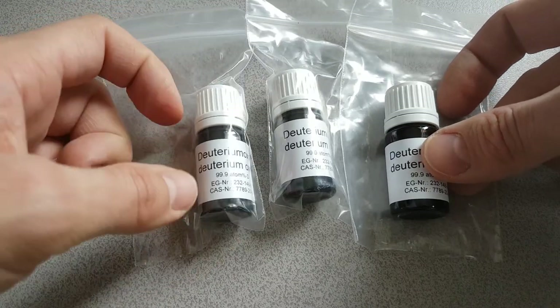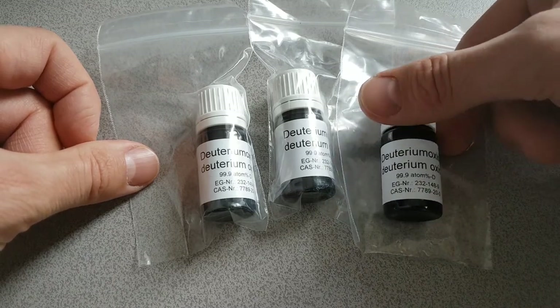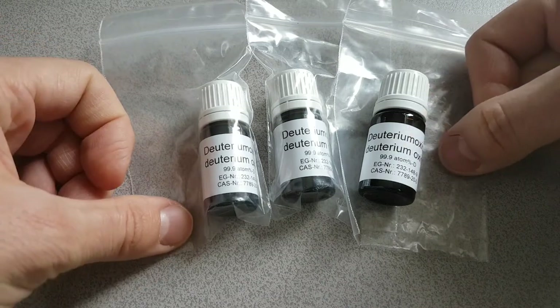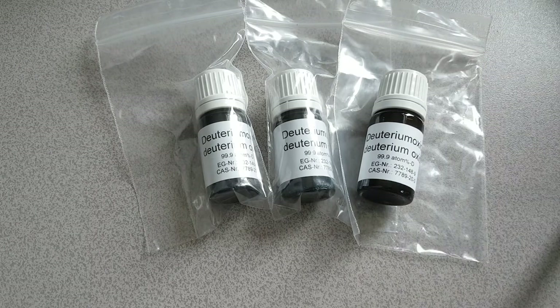So for those in the European Union that are interested in doing the Lion protocol and don't know where to get their deuterium from, then assuming this is deuterium, this would seem to be a good source. I will put the eBay link into the description for the video. Thank you for your time.